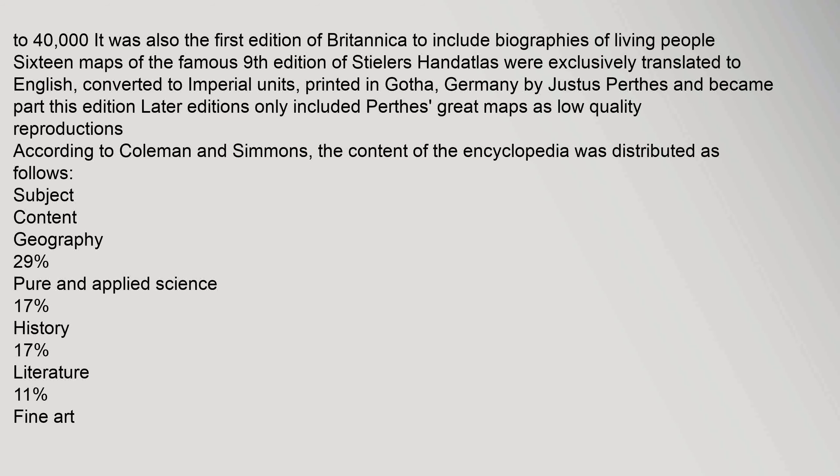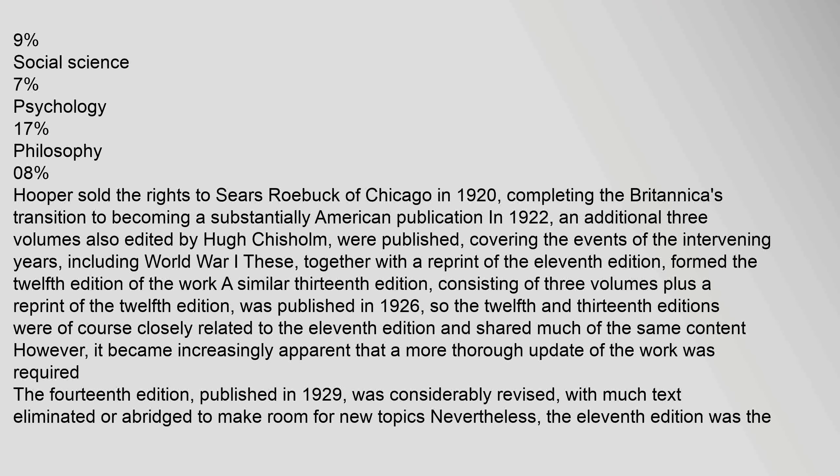Sixteen maps of the famous ninth edition of Steiler's Handatlas were exclusively translated to English, converted to imperial units, and printed in Gotha, Germany, becoming part of this edition. Later editions only included these maps as low-quality reproductions. According to Coleman and Simmons, the content was distributed as follows: Geography 29%, Pure and Applied Science 17%, History 17%, Literature 11%, Fine Art 9%, Social Science 7%, Psychology 17%, Philosophy 0.8%.